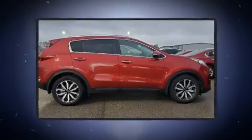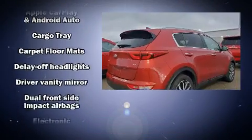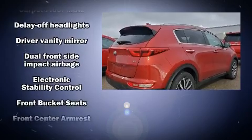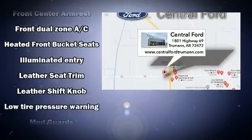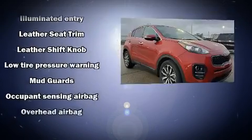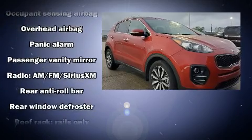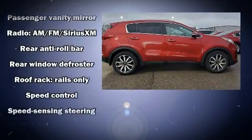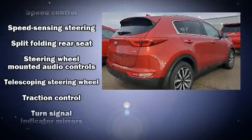Kia ensures the safety and security of its passengers with equipment such as dual front-impact airbags with occupant-sensing airbag, head curtain airbags, traction control, brake assist, ignition disabling, an emergency communication system, and four-wheel disc brakes with ABS. For added security, Dynamic Stability Control supplements the drivetrain.